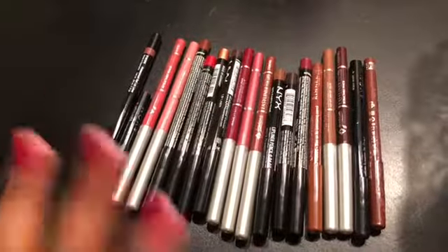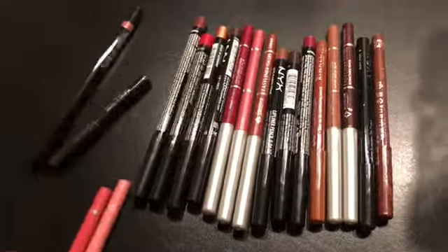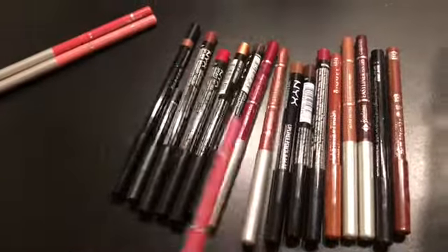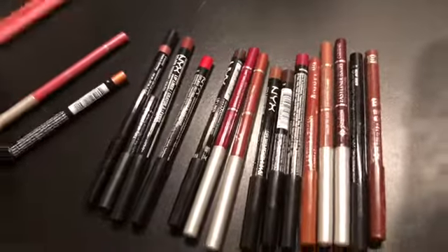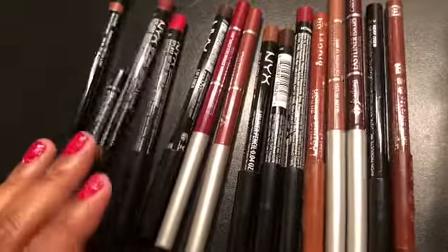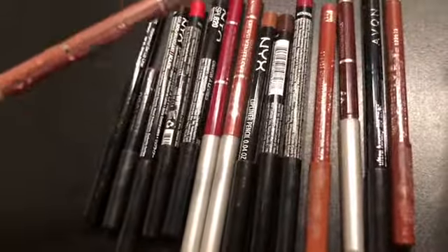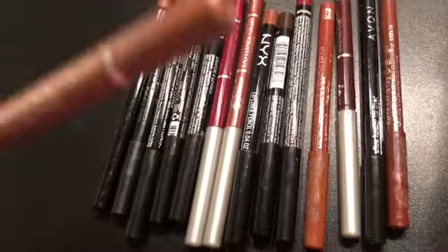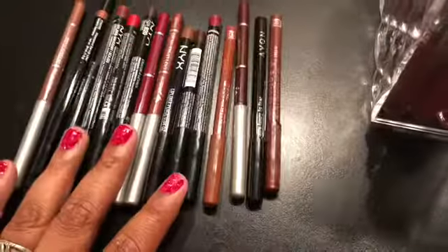These are all the drugstore lip liners that I have. I'm only going to be getting rid of these two, and this one, and I think this one too. I love my browns so I'm not going to get rid of those. There's one — Rock and Rose — that I might throw in a maybe; I want to try it out with one of the new suede lipsticks I got and see if it matches, and if not I'll declutter it. But I will keep the rest.